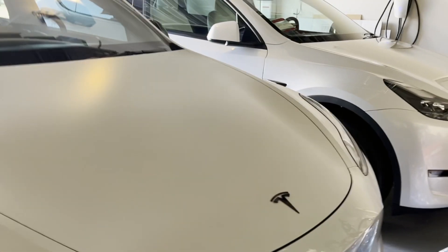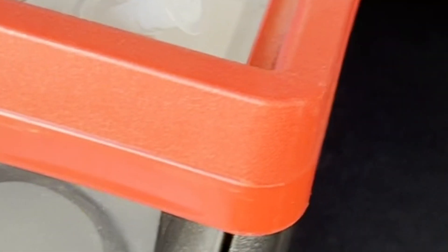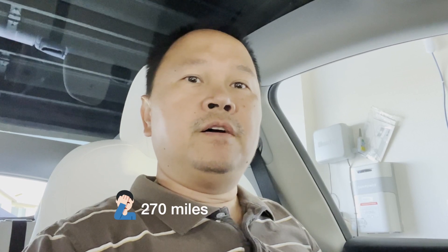Alright, we have our two Ys now. We'll be taking a long trip today — we are headed out. I'm heading out to Palmdale. I charged to 90% and it says the range is 270 miles, so we'll see how this first trip goes. I've been to Palmdale a couple of times in the Model 3, so it should be fine. Let's see how it goes.